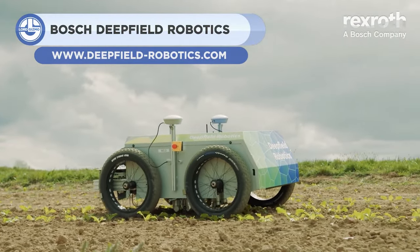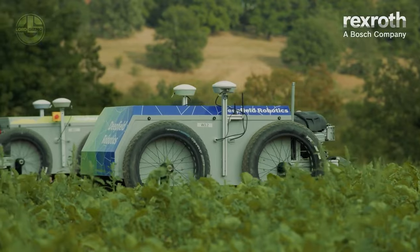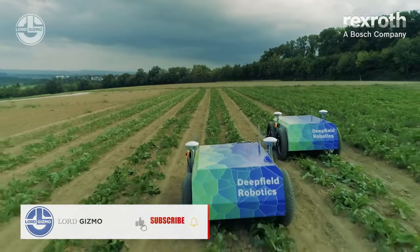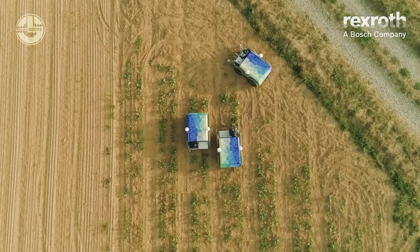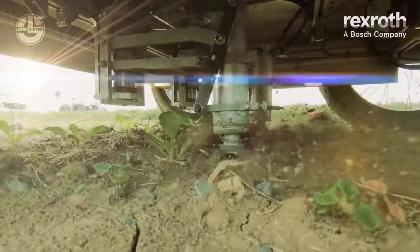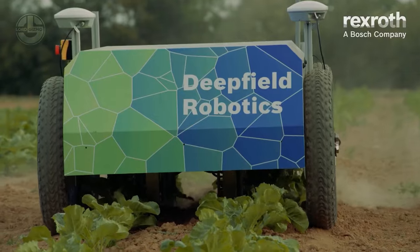Weeding is a taxing job requiring time and effort if done manually, but it's necessary to ensure proper crop growth. Bosch Deep Field Robotics developed a solution using robotics and AI. This machine includes sensors that effectively identify crops and weeds, and thanks to its precise camera technology, sugar beet crops are analyzed in real time. The software gathers and records data to differentiate actual crops from weeds. Once the machine identifies weeds, it removes them immediately, managing weeds without the use of excessive chemicals.